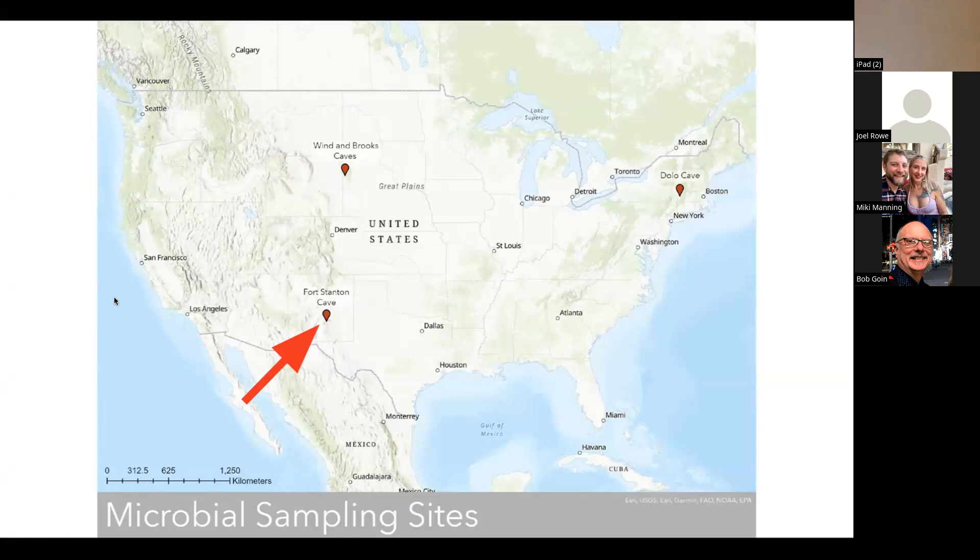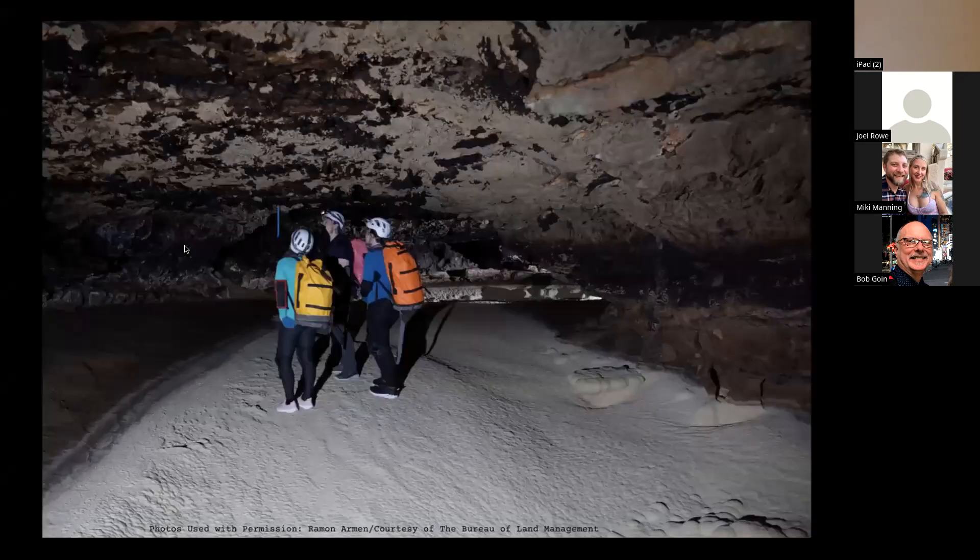Fort Stanton Cave is in New Mexico, and what it's most well known for is something called Snowy River. It's a major system — about 43 miles long. Snowy River is a formation hypothesized to be 1,200 years old, which is very young, and it's a calcite river that continues for an estimated 15 miles, which is absolutely wild.